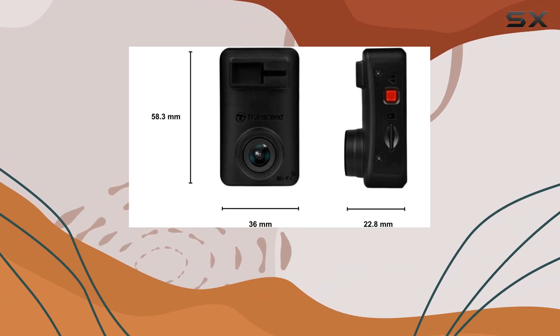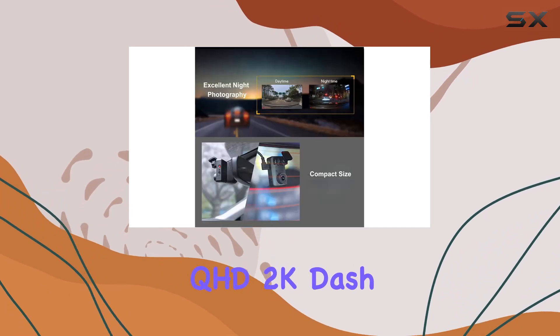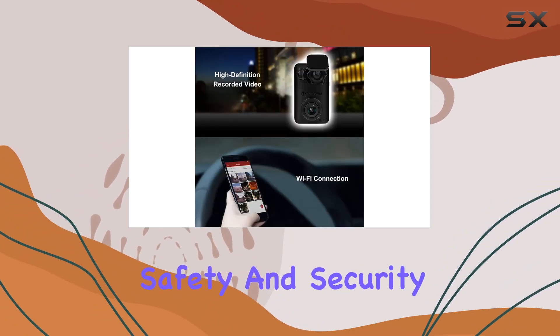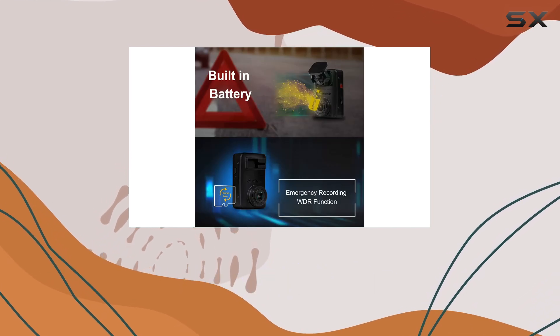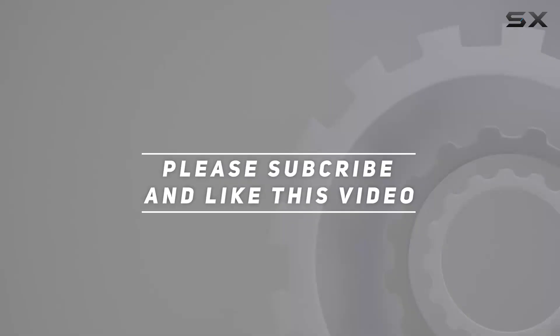For added peace of mind, the parental control capability allows you to restrict access to certain features. Overall, the Transcend Drive Pro 10 QHD 2K dash camera is a reliable and feature-packed option for anyone looking to enhance their car's safety and security. So why wait? Invest in your peace of mind today with the Drive Pro 10 — check out the video description for the updated price, and thank you for watching.